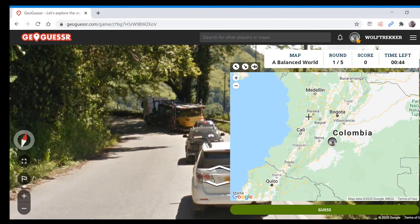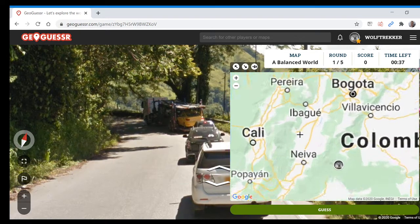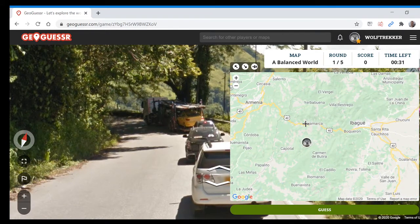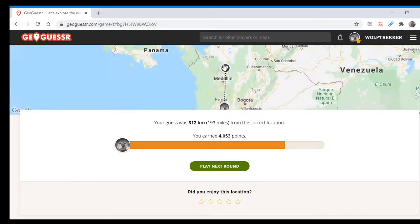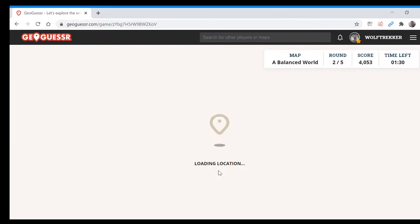I think it could be anywhere in this region. The north looks a little bit different. So where shall I go? Let's go somewhere in the middle of the area I'm thinking of. Okay, so quite a bit further north actually. At least we've got the right country.